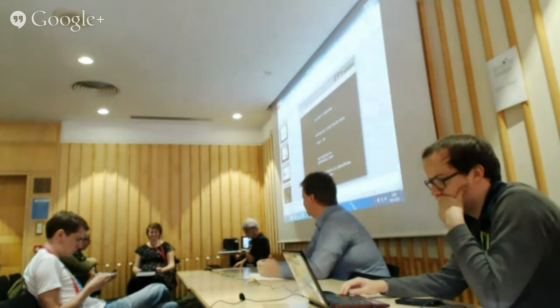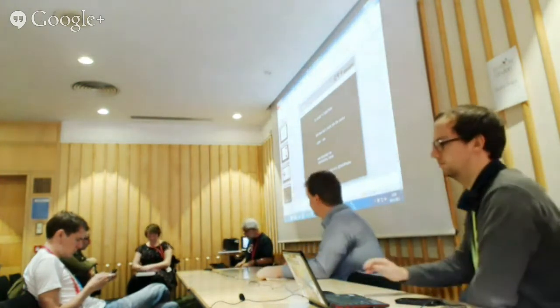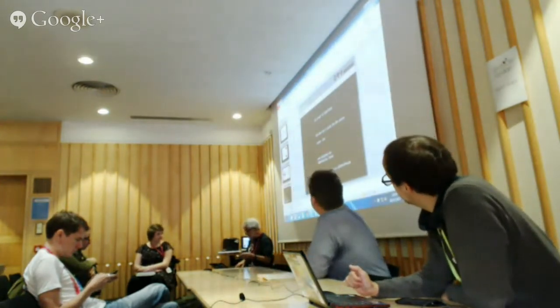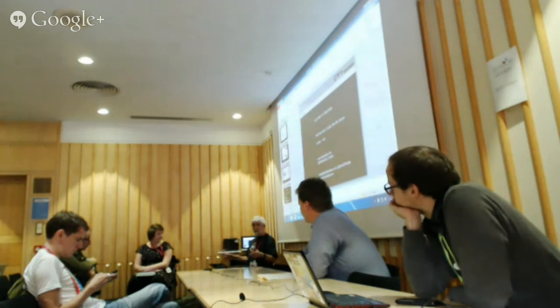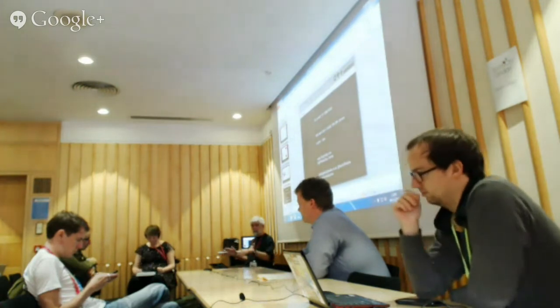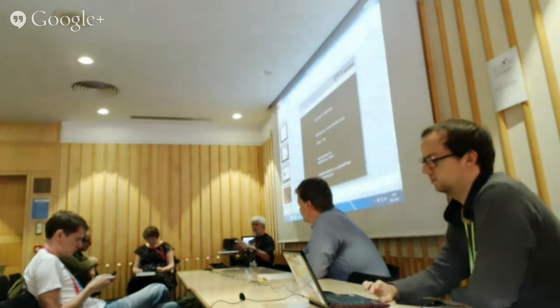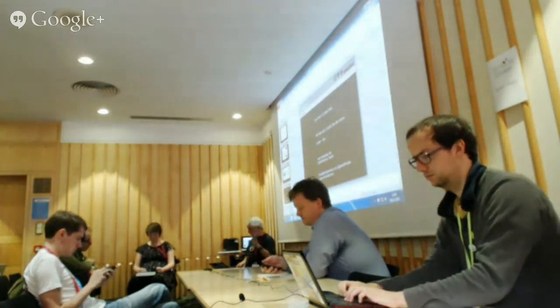Thank you, Martin. What I was hoping to do is show our Etherpad here. Most hacks have an infrastructure to them — blog posts, wikis, Google Docs, Etherpads, Twitter streams, things of that sort. So it isn't just human to human.